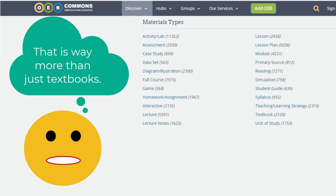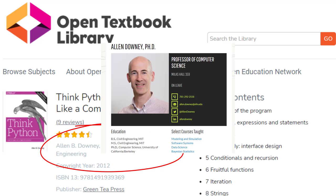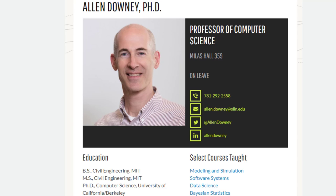OERs come as textbooks, video recorded lectures, interactive activities — even a simulator or two can be found. One of the myths about OERs is that they are of lesser quality than actual textbooks. But in truth, most OERs are created by teachers, often PhDs, in the field who could just not find a good textbook for their course and decided to create one and share it freely.